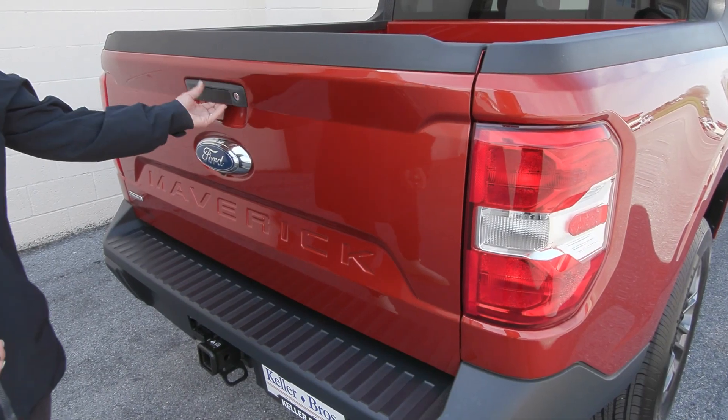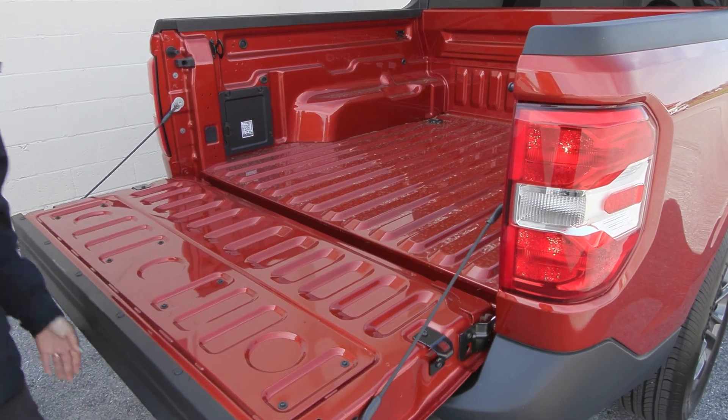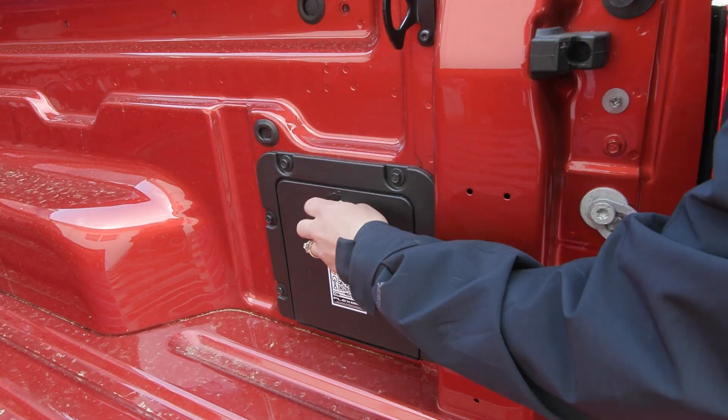The back of this truck does have the locking tailgate — just press unlock twice to unlock that. In the bed of the truck you do have the tie down hooks as well as a storage pocket.